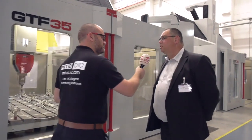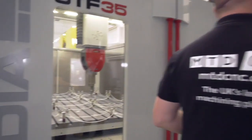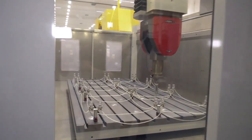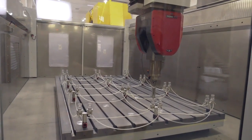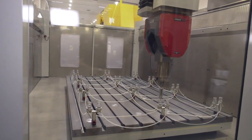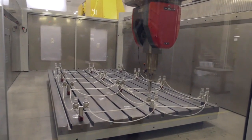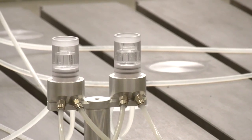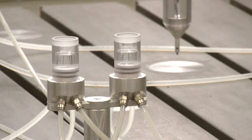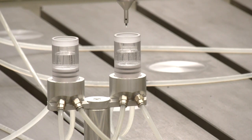The GTF 35 has 4.5 meters in the X-axis, 3.5 in the Y, and 1.5 meters in the Z. It uses some interesting technology for measuring and leveling — traditional water pots combined with a high-spec fiber optic measuring device for setting levels. So industry one and industry four all put together — latest technology with traditional engineering.